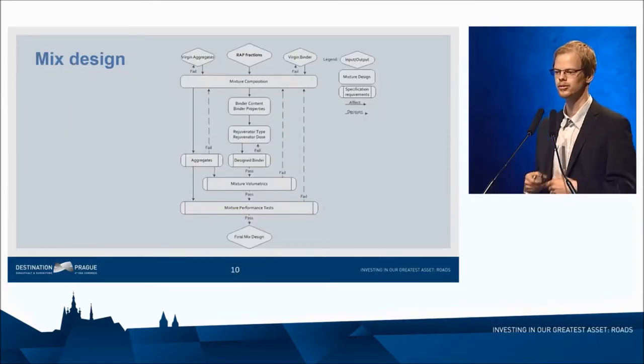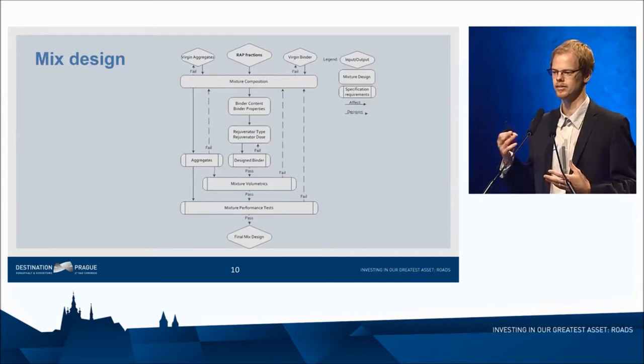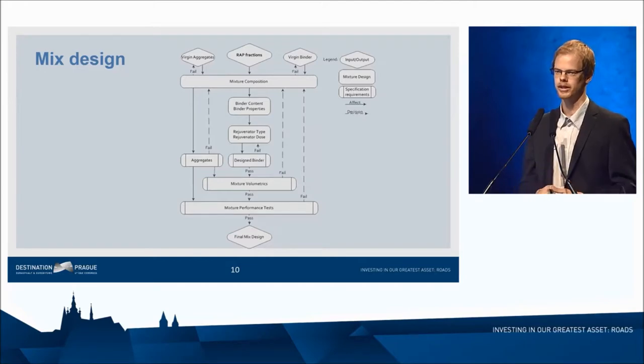Based on the research and some trials in New York City streets, starting from the previous year, 100% recycled asphalt is now allowed in the streets of New York City. I feel that we as researchers might be a little bit behind the plant producers and designers — the plants are almost there for routine production of very high RAP content mixtures, but the mix design may not be there yet.